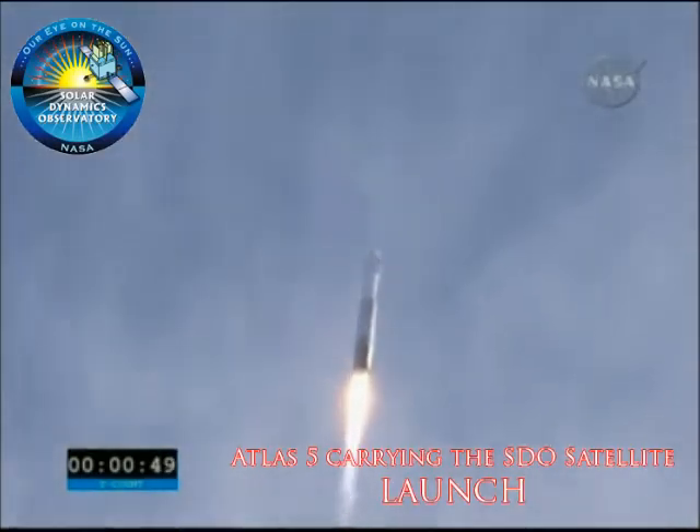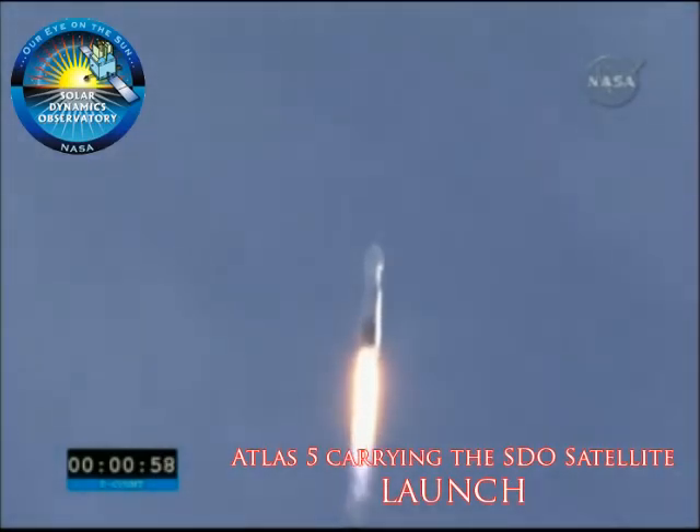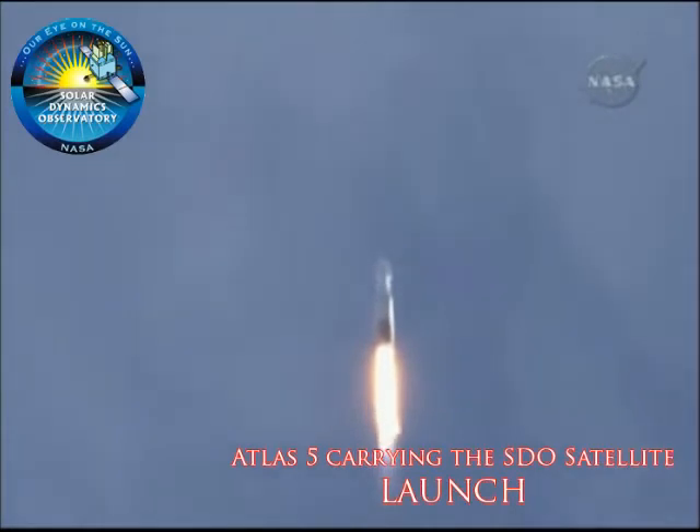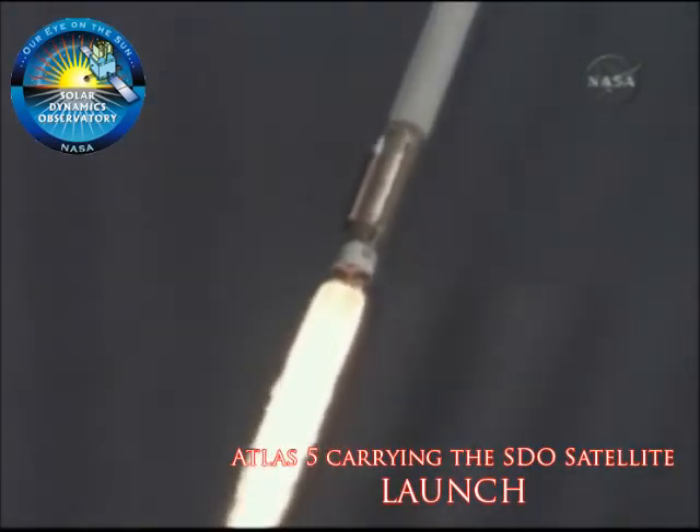Coming up on going into closed loop control on Atlas PU, and we've started closed loop control on the Atlas propellant utilization system. Engine operating pressures continue to look good. Flight control data is smooth, as expected for this portion of atmospheric flight.